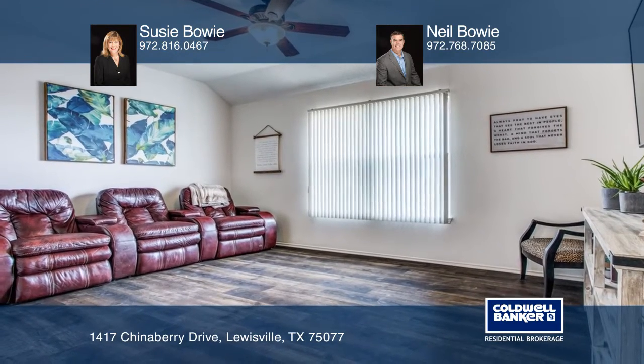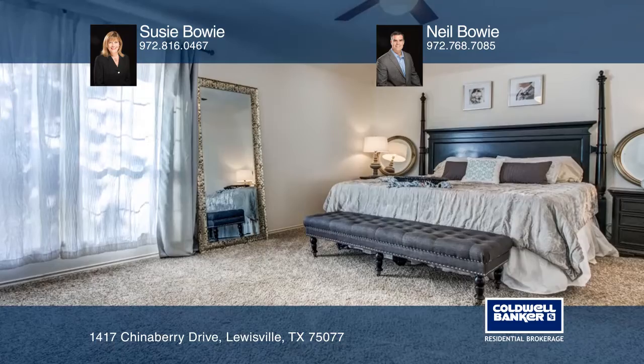Upstairs, there's a game room, a private master suite, two secondary bedrooms, and two baths.